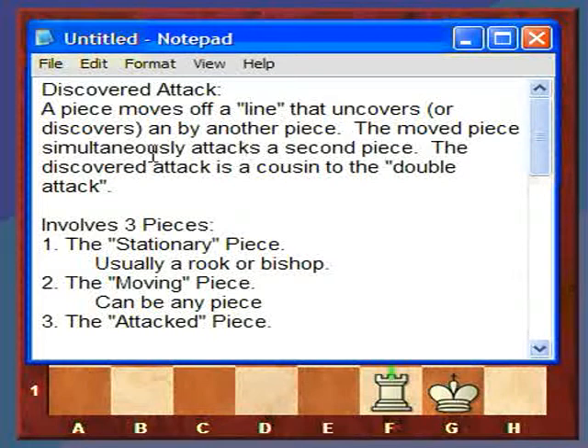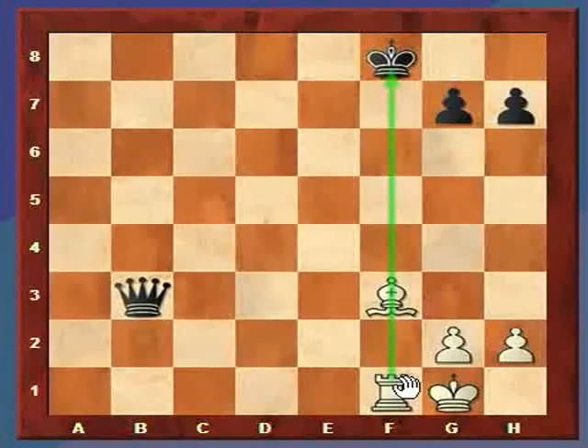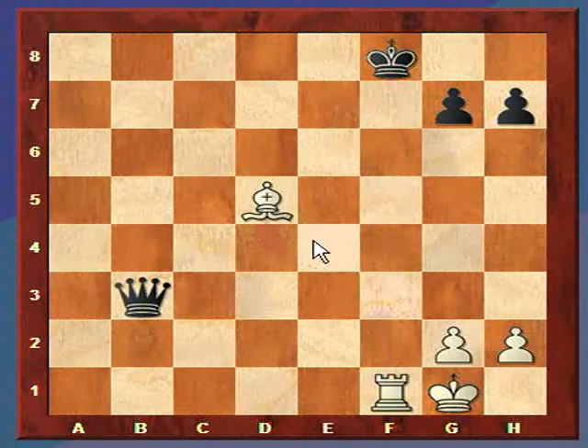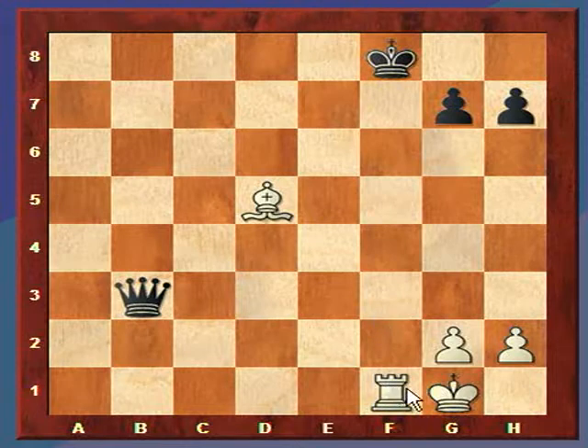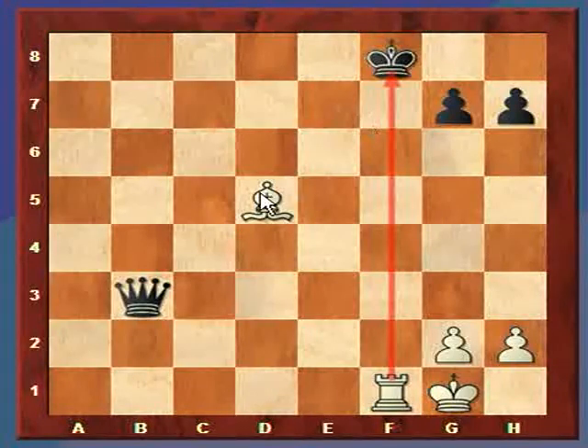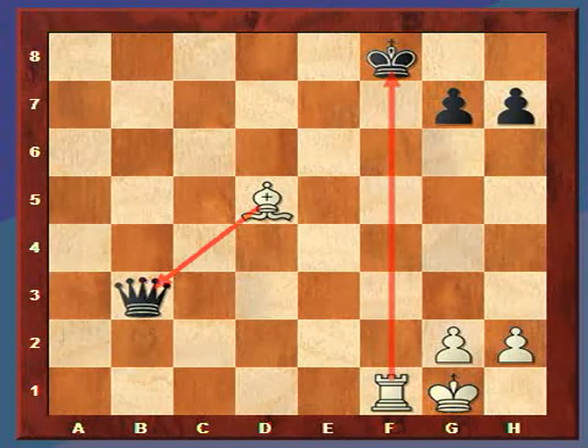The moved piece simultaneously attacks a second piece. The discovered attack is a cousin to the double attack. Basically, we move the bishop off of this line, which discovers an attack now on the king. This moved piece now attacks another piece — a simultaneous attack — and this is the secondary attack.